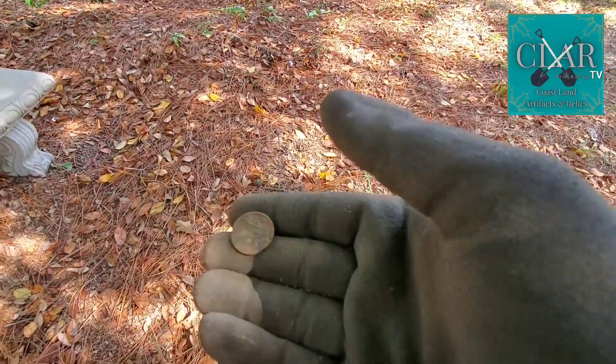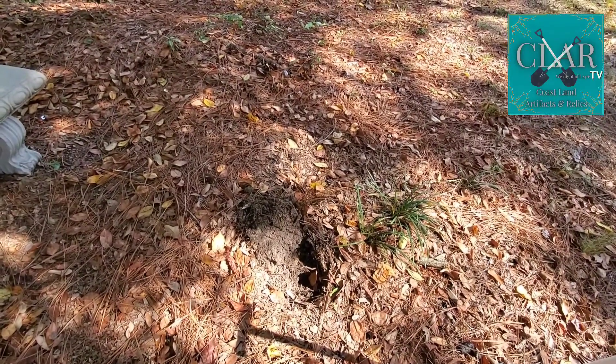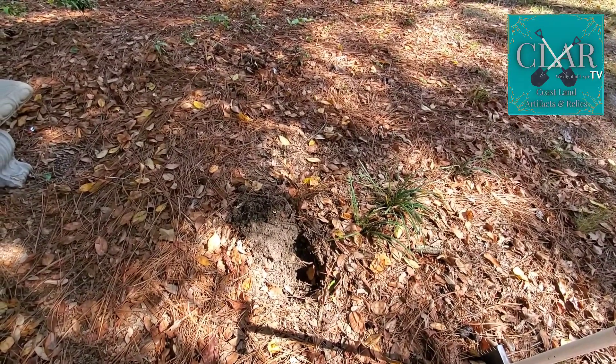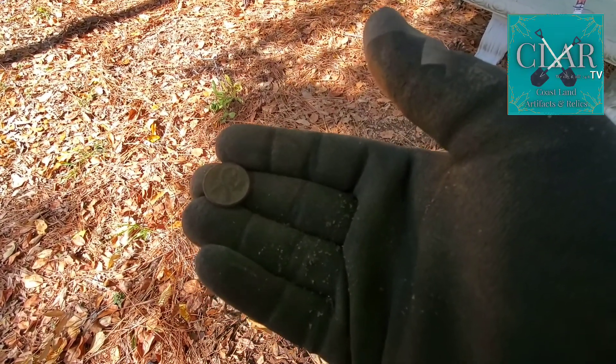I was getting more like a 45 target ID, so I'll pull this zinc and memorial out of this hole. The pinpoint tells me there's something else down in that hole — I'm gonna check it real quick. This is a higher target ID than expected with just two zincs. Let's keep on digging.